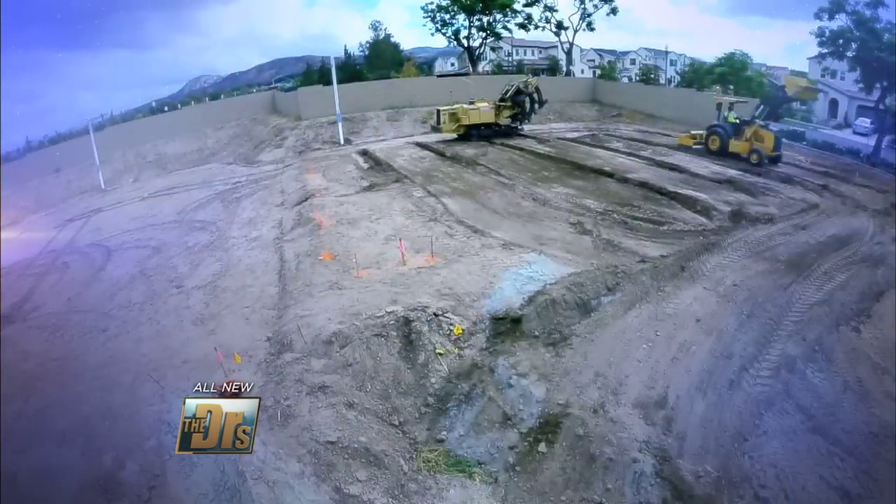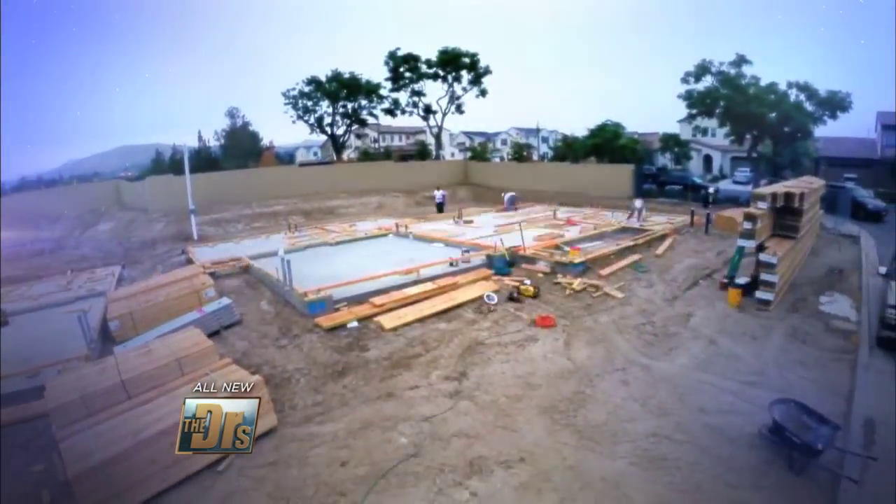Everyone's been talking about our million dollar healthy home sweepstakes, but what's really cool is how far this house has come along in just a few short weeks. I'm going to show you some of the healthy things we're installing today.